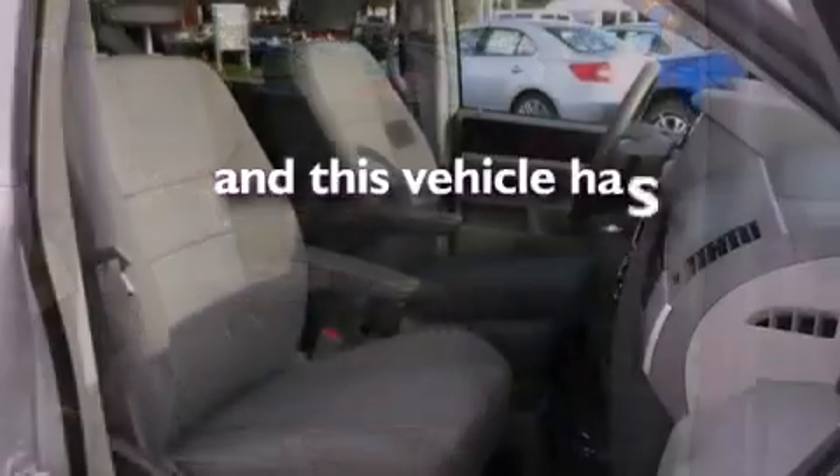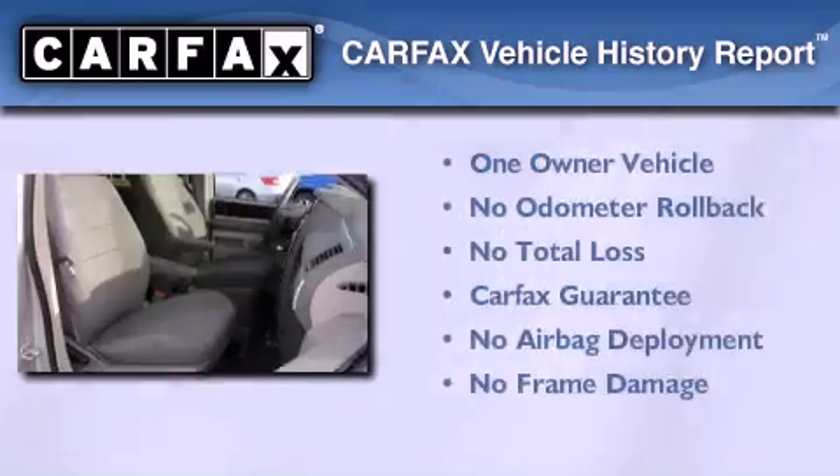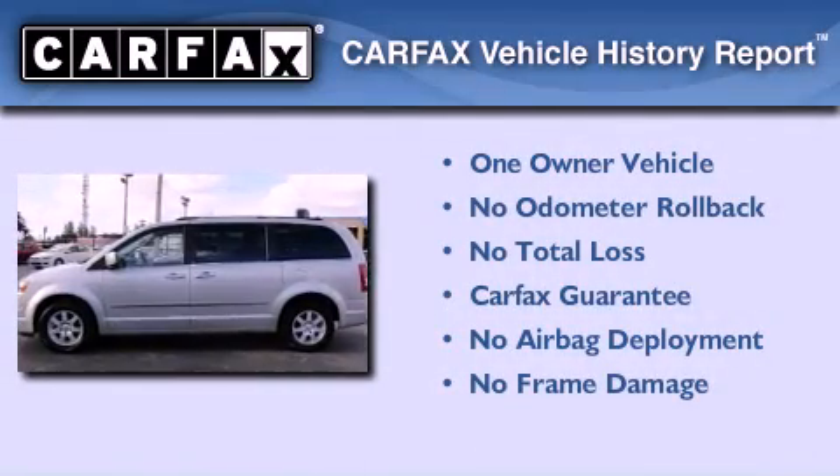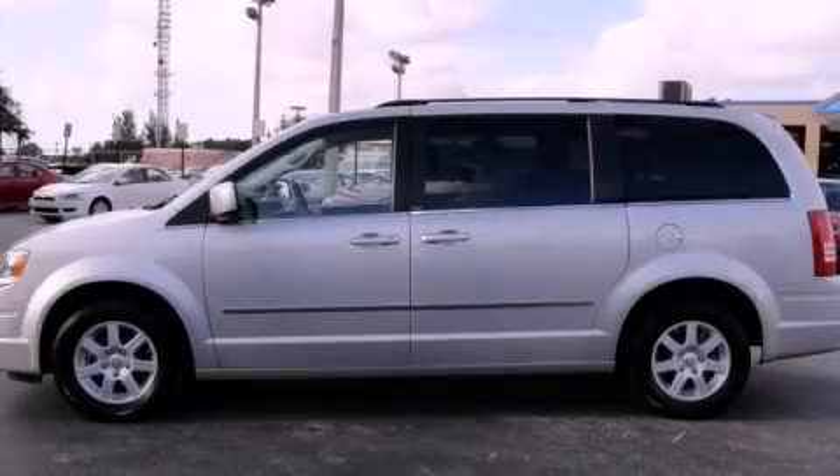This vehicle has fewer than 31,000 miles on the odometer. This Chrysler has had only one owner and it qualifies for the Carfax buy-back guarantee. Call or visit us right now and arrange your test drive today.